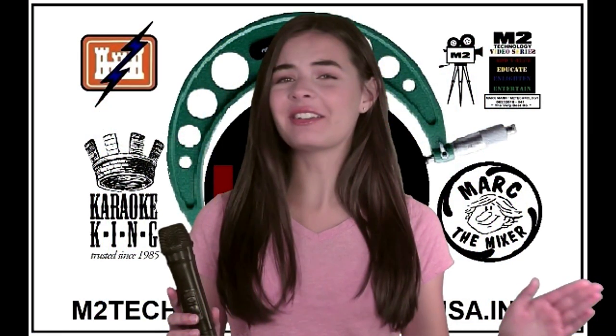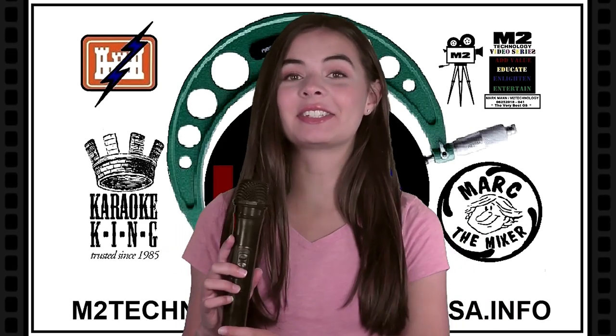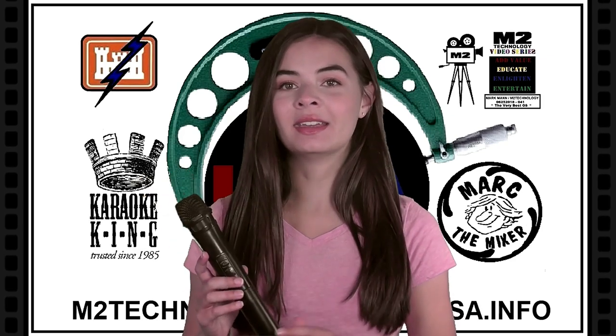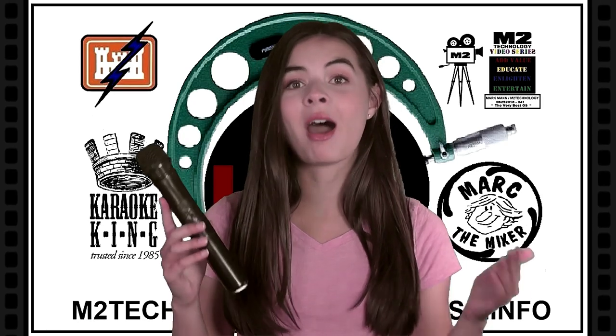Without further ado, let me please introduce our karaoke princess. If you love karaoke as much as my friends and I do, you should give Mark the Mixer a try. Along with M2 Technology and Karaoke King, you will have the singing sensational time of your life — music entertainment way better than you can possibly imagine.